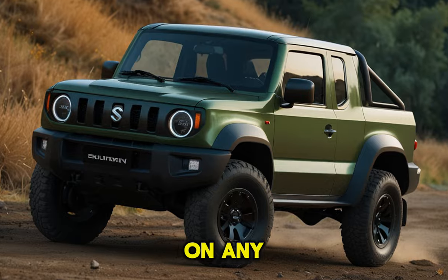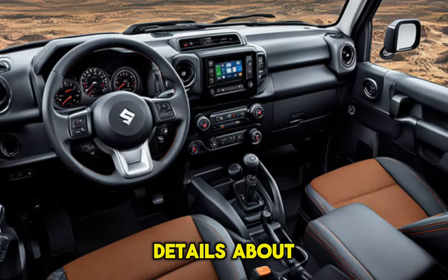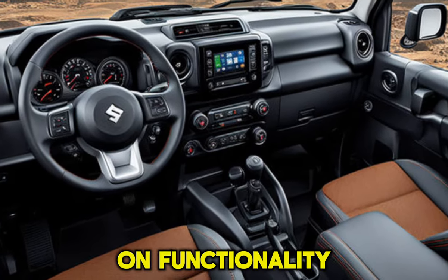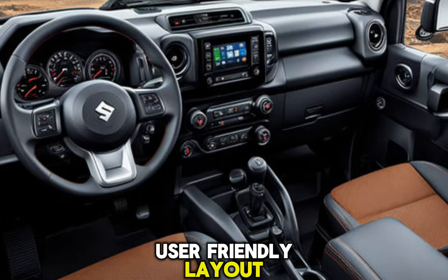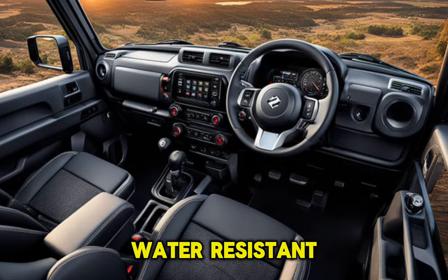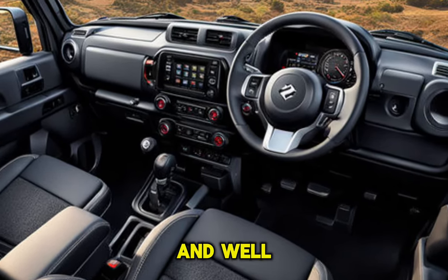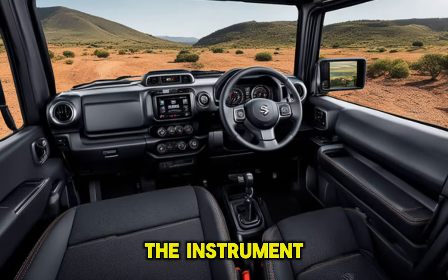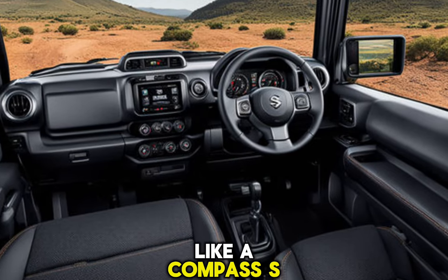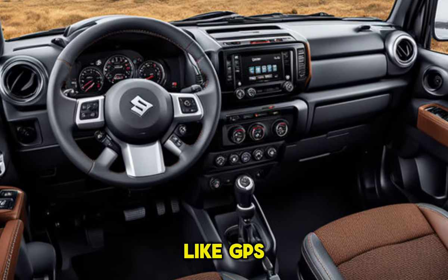When paired with Suzuki's legendary all-wheel drive system with selectable modes, this Jimny pickup promises to deliver impressive capability on any terrain. Details about the interior are scarce, but knowing Suzuki's focus on functionality, we can expect a user-friendly layout with durable water-resistant materials, easy-to-clean surfaces, and well-placed storage compartments. The instrument cluster might feature off-road essentials like a compass and inclinometer, while a touchscreen infotainment system could offer GPS navigation and weather updates.